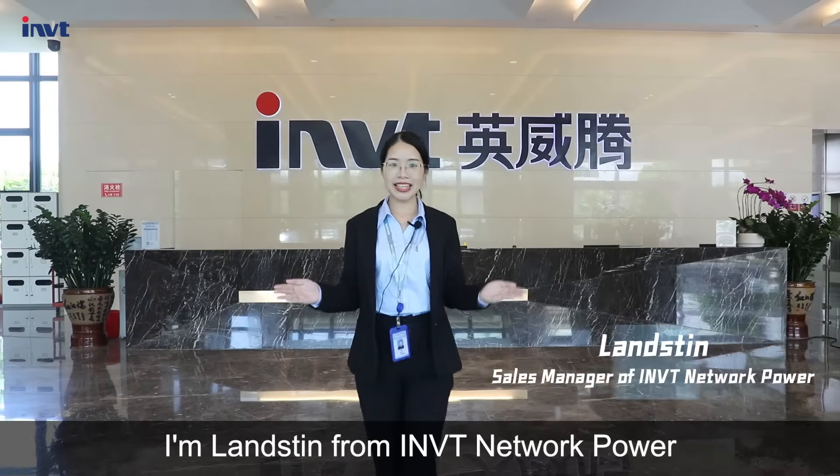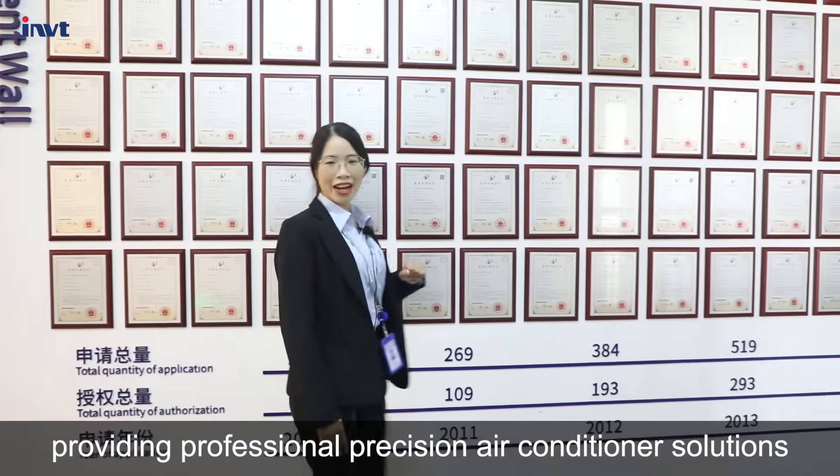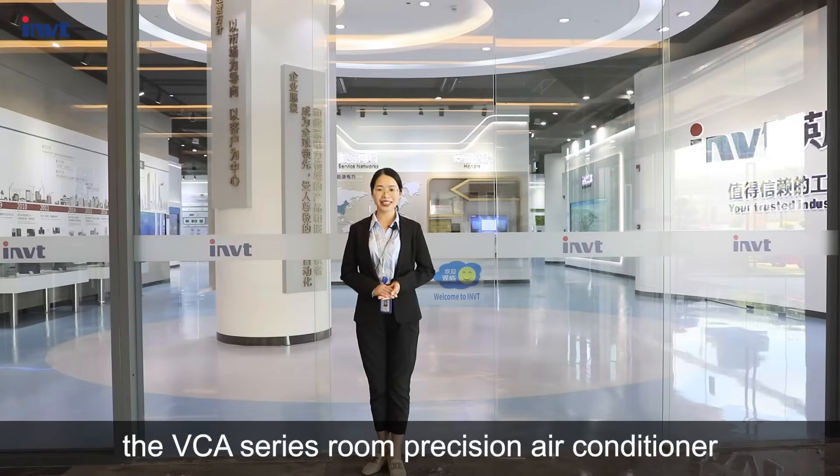Hello everyone, I'm Lesting from IMVT Network Power. We are committed to providing professional precision air conditioner solutions. Today I will show you the VCA series room precision air conditioner.